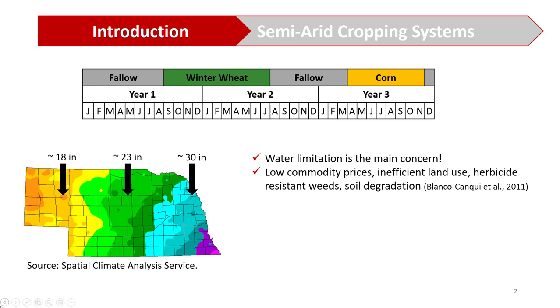In order to give you an idea of how concerned these producers are, this Nebraska map on your left shows that as you travel west in Nebraska, the precipitation decreases dramatically, going from 30 to 18 inches — almost half the precipitation in the west compared to the east. Besides that, low commodity prices especially for winter wheat, inefficient land use from two fallow periods, herbicide resistant weeds from repeating the cropping system year after year, and soil degradation from fallow periods are other concerns that producers are willing to mitigate.